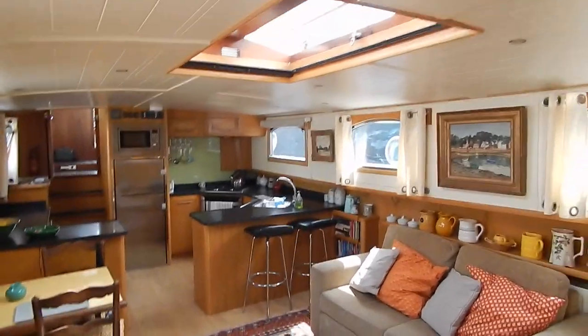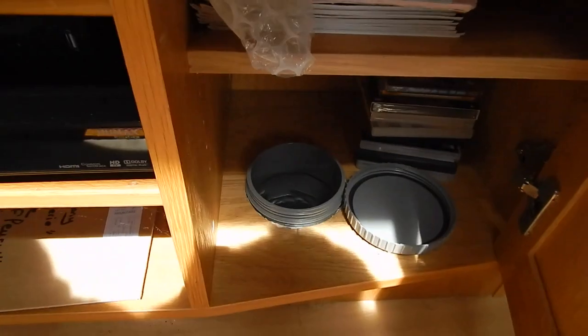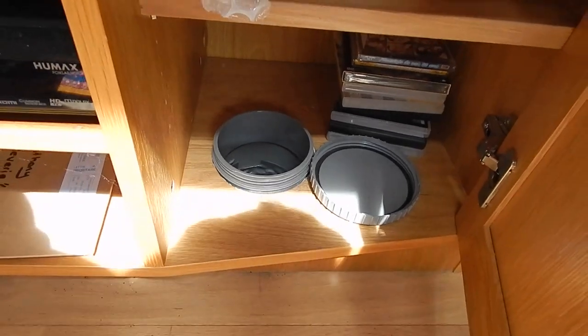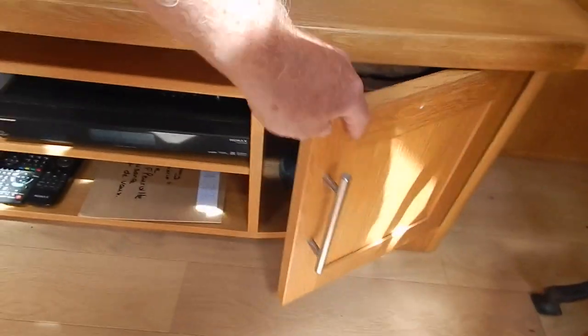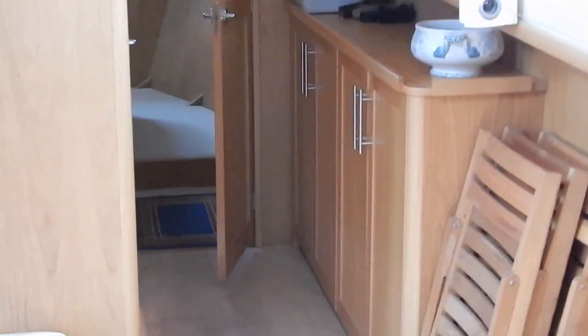That settee drops down into a double bed two meters long by 1.4 meters wide. And that's a unique feature to this boat — it's an air conditioning vent installed by our vendor. Normally the AC is just in the forward cabin in these, but that really does work. Turn that on earlier and it woofs out some cold air.